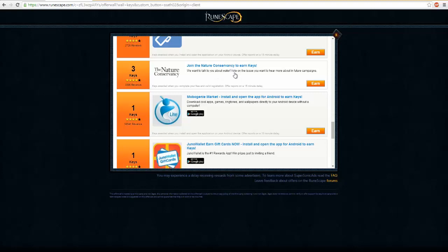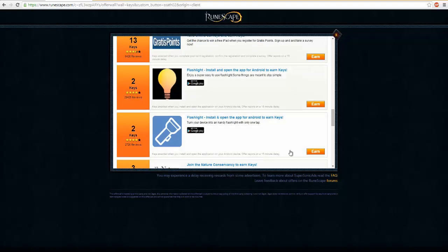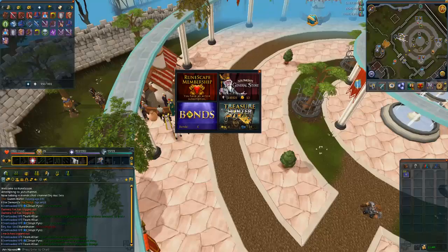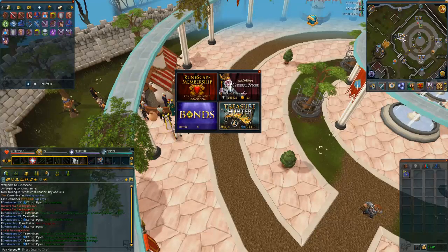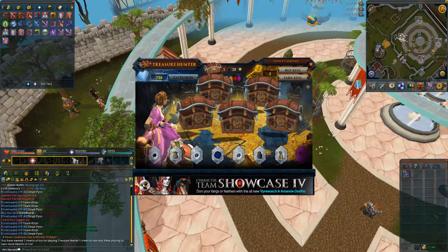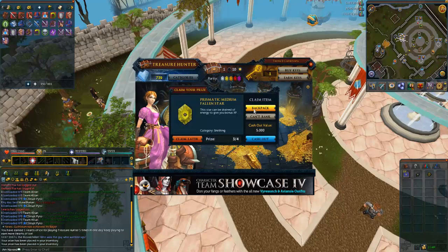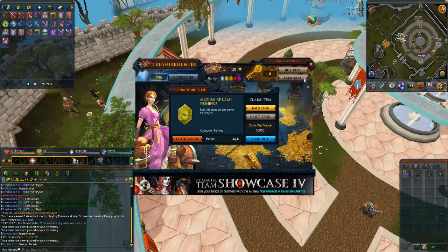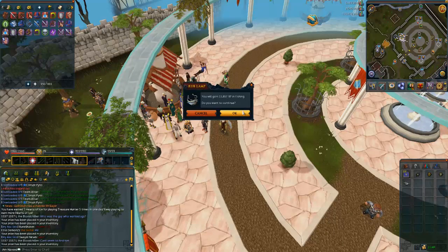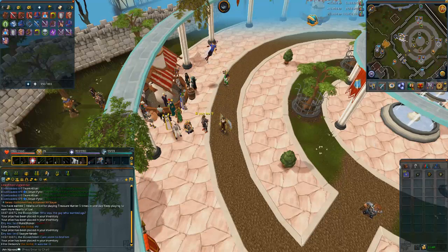I've actually had a few messages from people asking me to make a video about this, so I thought today would be a great day to show you guys that it does actually work. At the end of the day just be careful what you're signing up for — you just don't know what you could have signed up for with your mom or dad's credit card. So here's my clip of me using up my four Treasure Hunter keys. I hope you guys enjoyed this video — if you have any questions post below, don't forget to thumbs up, and share with any friends who are curious. Thanks for watching, peace out.